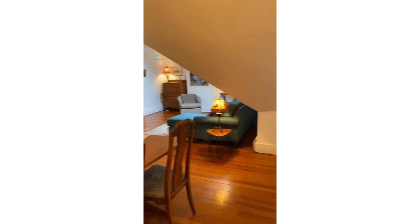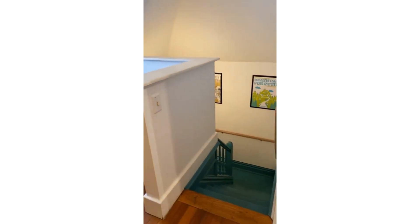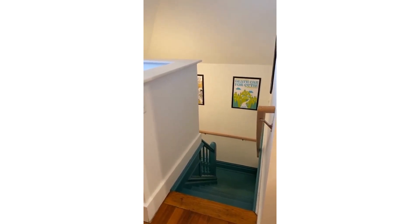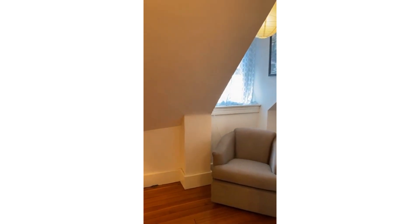Last but not least, I'm just going to show you real quick from inside the unit — there's the staircase that goes down to the storage unit. There's plenty of parking out front at this unit, and also there is owner parking in the back. So plenty of parking, plenty of storage, plenty of character.